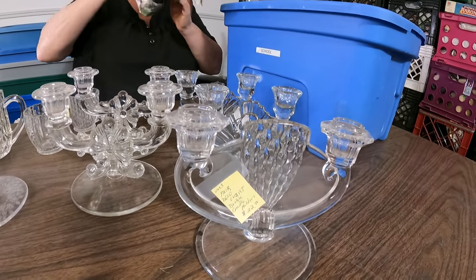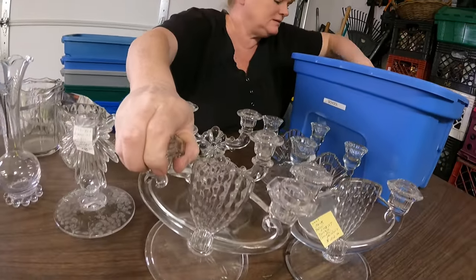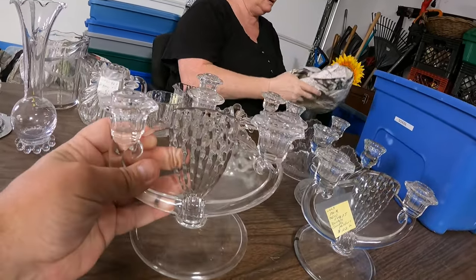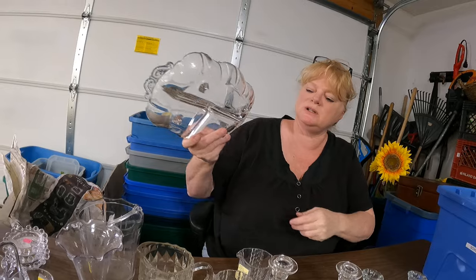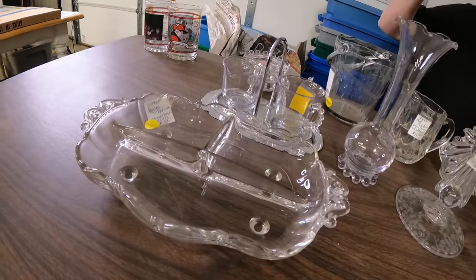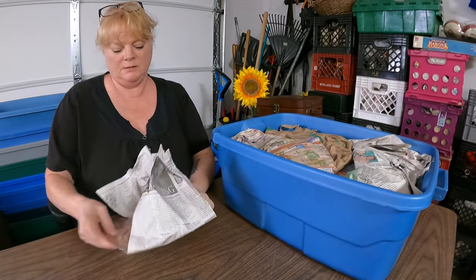Man, we gotta get some candles up in here. We could light up the garage with candles. Those might be unique, might be worth something. Celery relish — Cambridge glass, it's footed. There you be — that is the next tote right there. We're going to do one more tote here and then switch and open some of those crates.